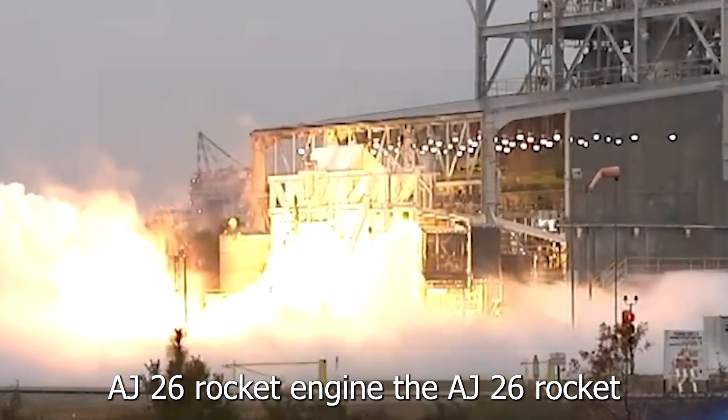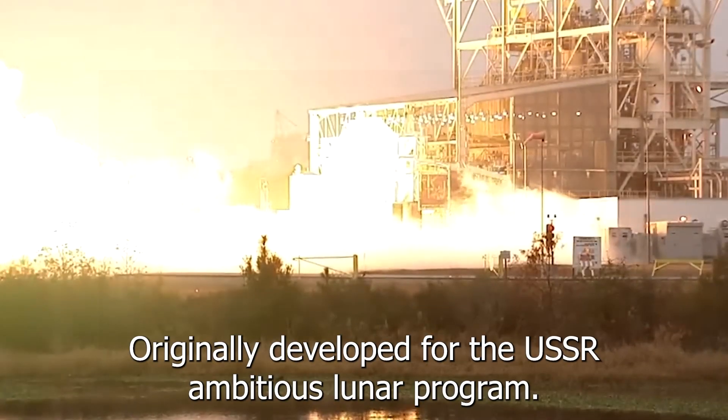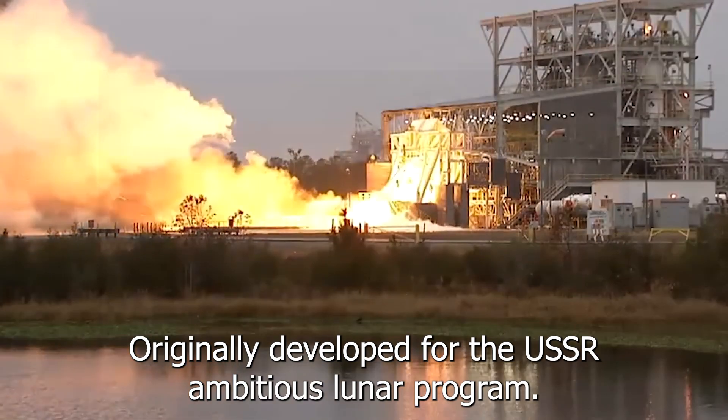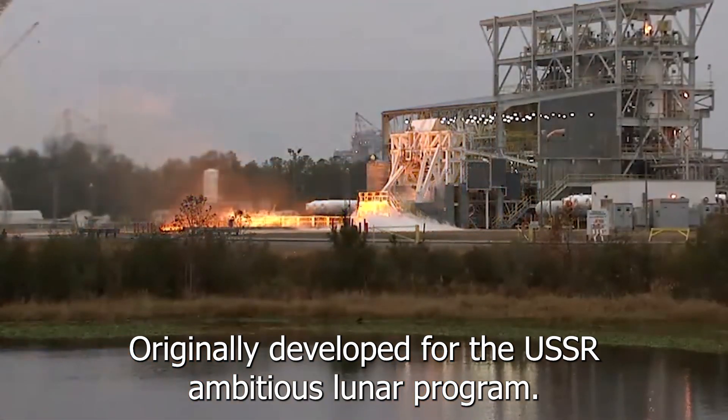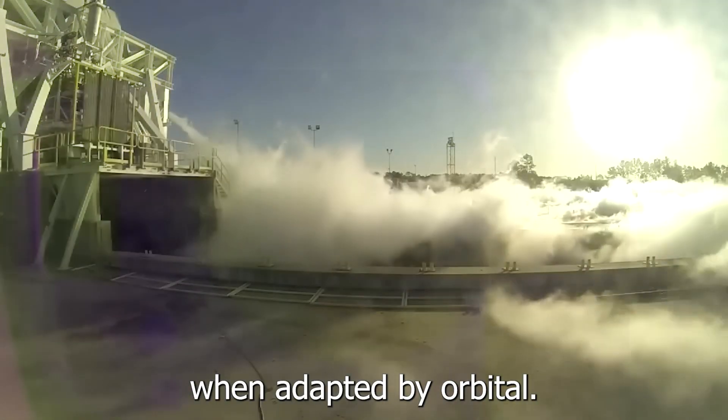The AJ-26 rocket engine is a modified version of the Soviet NK-33, originally developed for the USSR's ambitious Luna program. Decades later, this powerful engine found new life when adapted by Orbital Sciences for modern launch vehicles.